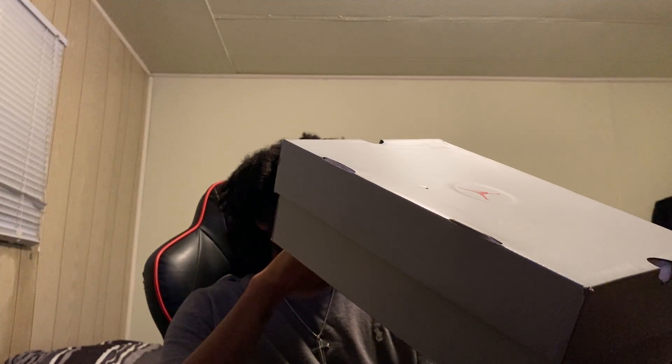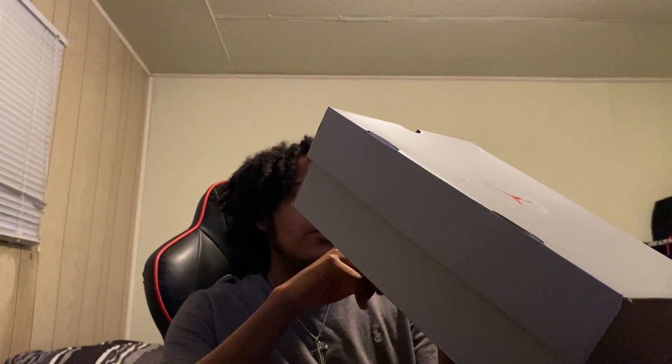Sneakerheads know. This right here is a Jordan 13 box. I'm not gonna tell y'all which Jordan 13 this is, but I'ma just tell y'all the date this came out. They don't show the date on this tag, but these came out a while ago — definitely came out a while ago. And I got my hands on them, and I love these, man.